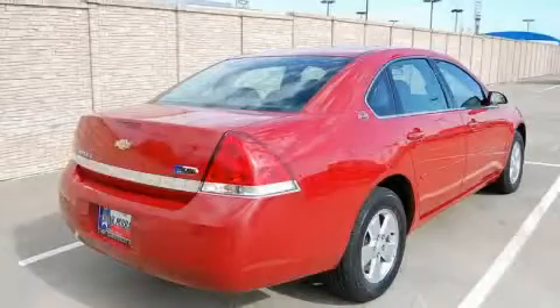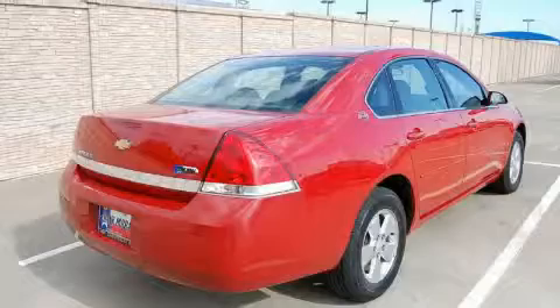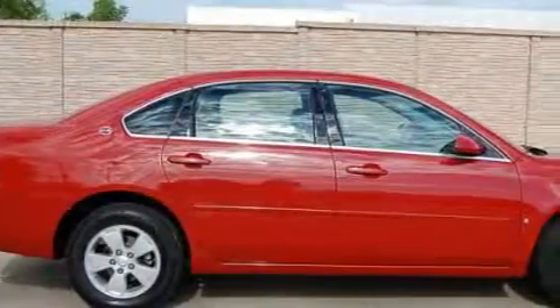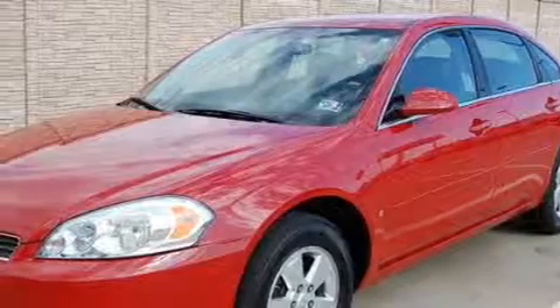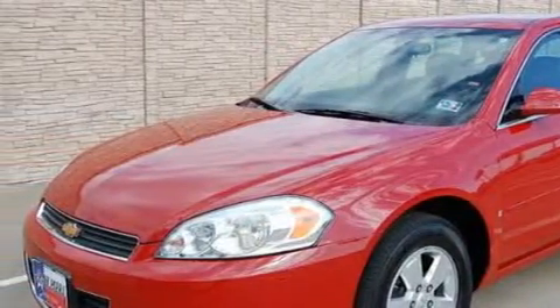The solid six-cylinder engine connected to a smooth shifting automatic transmission makes for a great driving experience. With an EPA estimated rating of 29 miles per gallon on the highway, this automobile does not compromise its fuel efficiency for size, comfort, or fun.